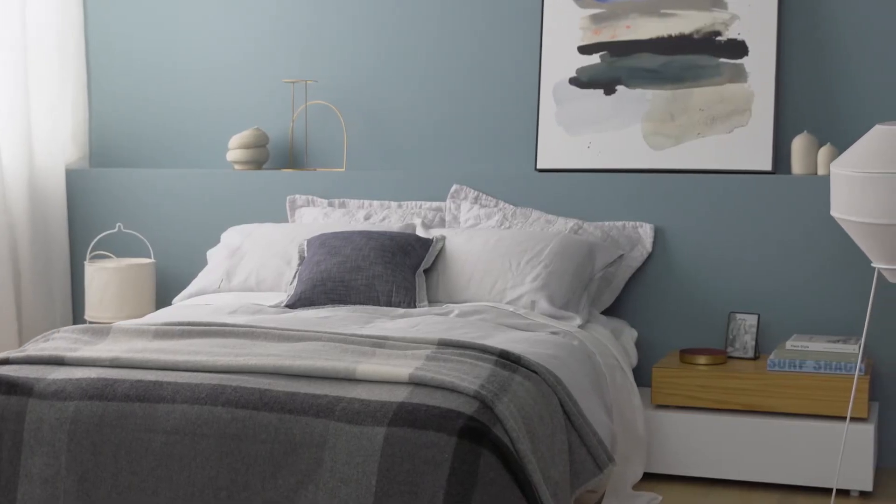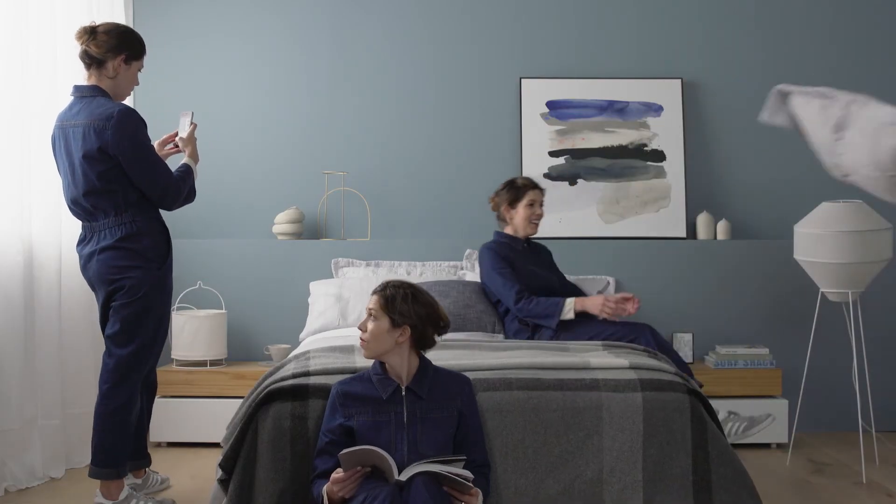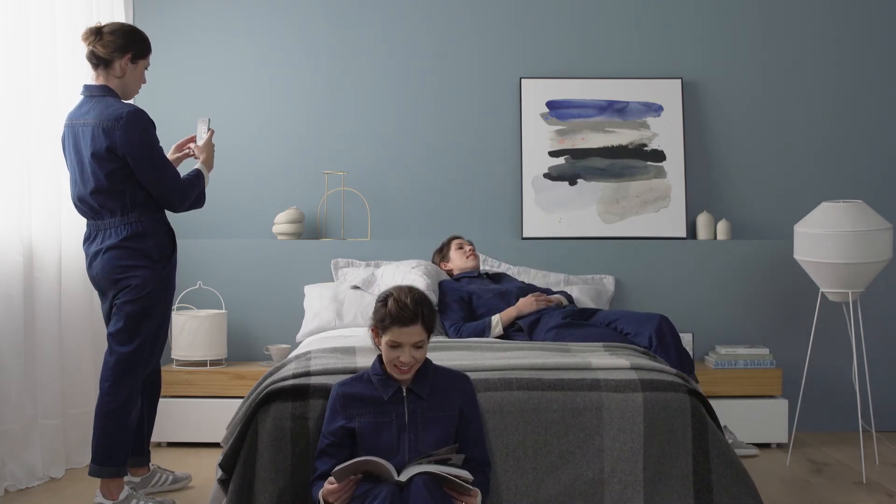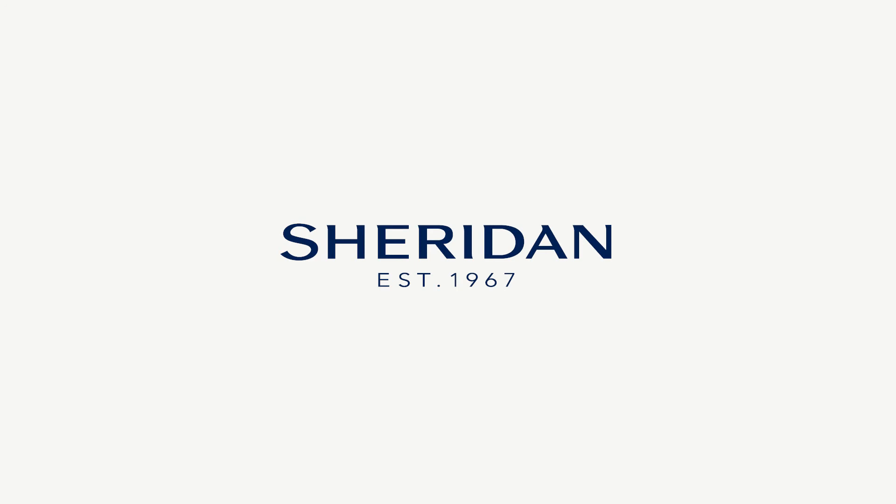And voila! Your bright and breezy bedroom is ready for spring.